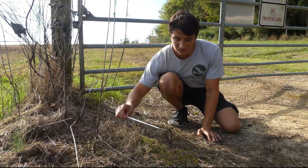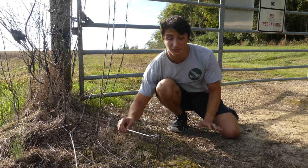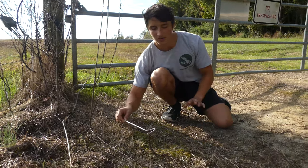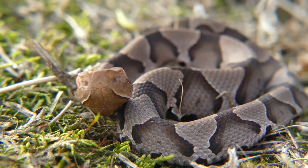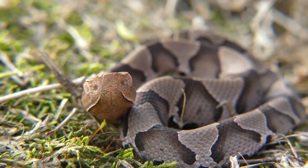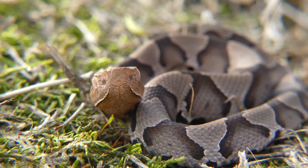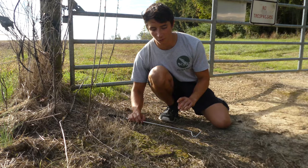This one was actually found in someone's yard, and so what we're doing today is just taking him to a safe location to release. This individual did not come from this specific location, but this is an area not frequented by humans, and we know there's a healthy population of copperheads here already, so hopefully he should be able to survive and do really well. If you ever see a snake in your yard and question if it's a baby copperhead or not, there are two things to look for.